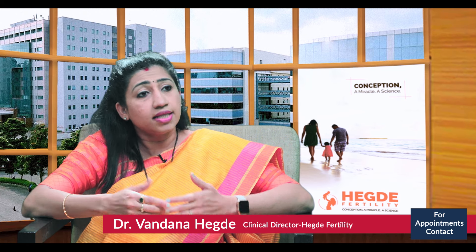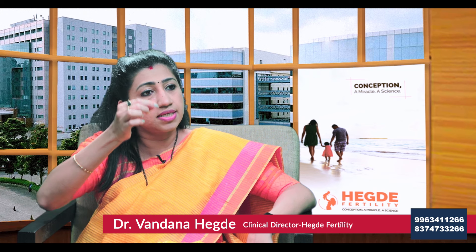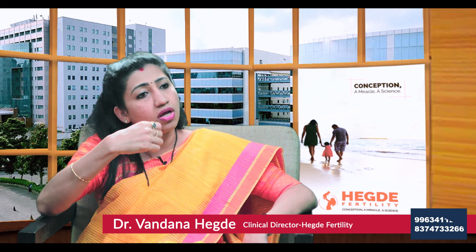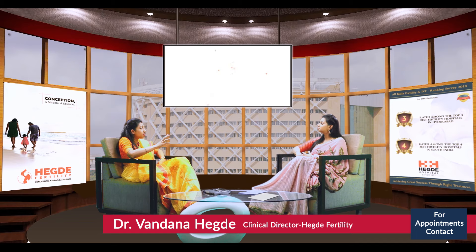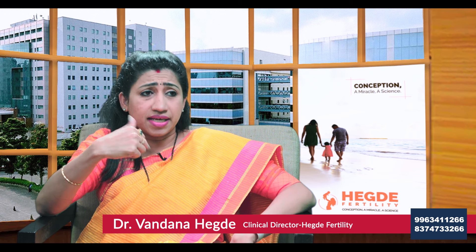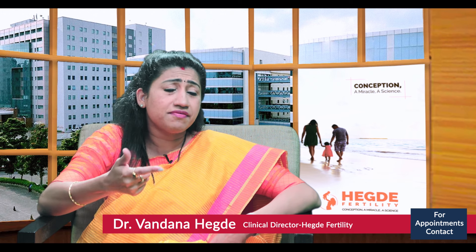Once we get these reports, we label the patient as obstructive or non-obstructive. If he belongs to obstructive azoospermia, we can do a testicular aspiration because sperm production is happening — it's just not coming out. We put a fine needle, done under local anesthesia with no sedation, directly into the epididymis and take out the sperms. These sperms are then used for ICSI.